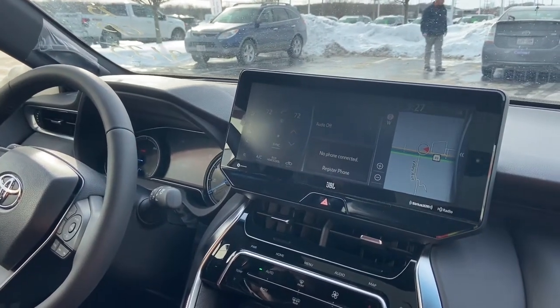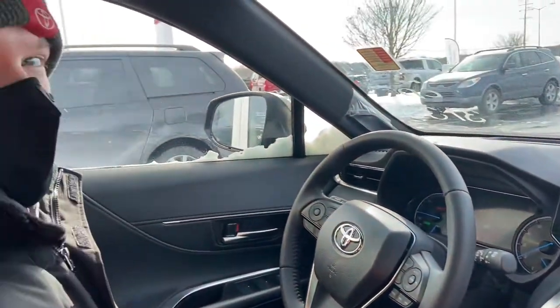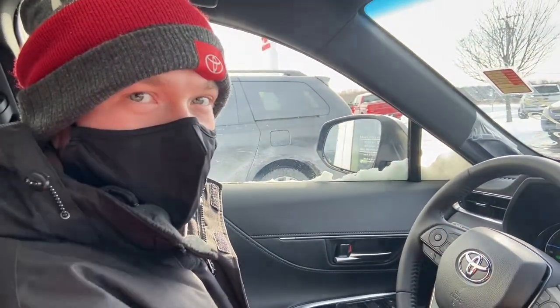Hey everybody, this is Charlie from Rust Air Toyota. I'm currently sitting in a Venza Limited with Bob Berger, salesman over here at Rust Air Toyota.